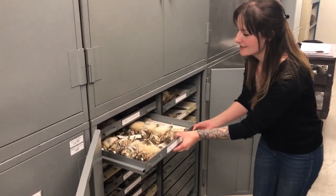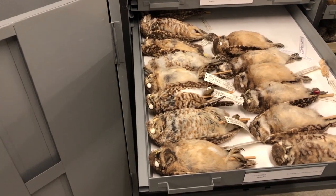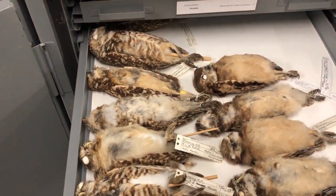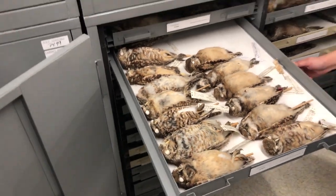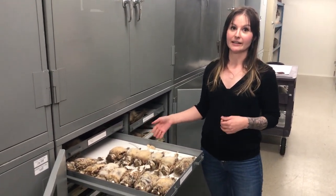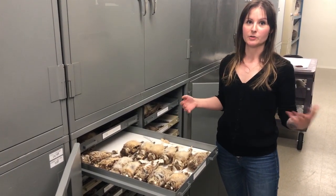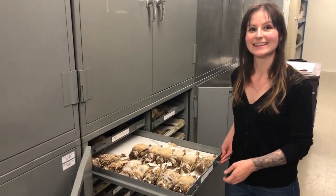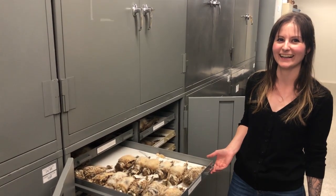So these are burrowing owls. Unfortunately they don't always make the nicest study skins, but this is a really interesting species to me because this is what I did my honors on. These guys travel down to Florida in the winter — or actually as far as Mexico. There's actually a Florida population that doesn't migrate. Burrowing owls in Saskatchewan, or in Canada in general, are in decline, so we're really interested in their migration patterns and what they're doing in Mexico that might stop them from coming back and affect our populations up here.